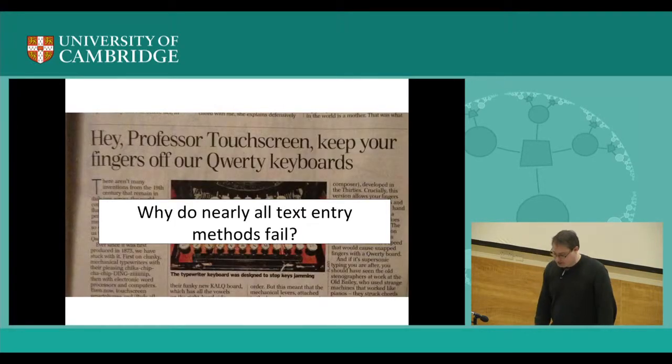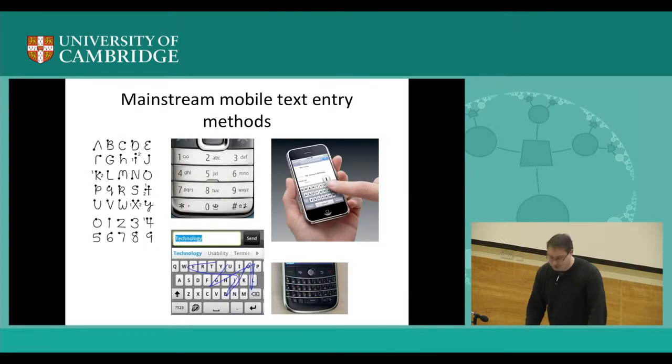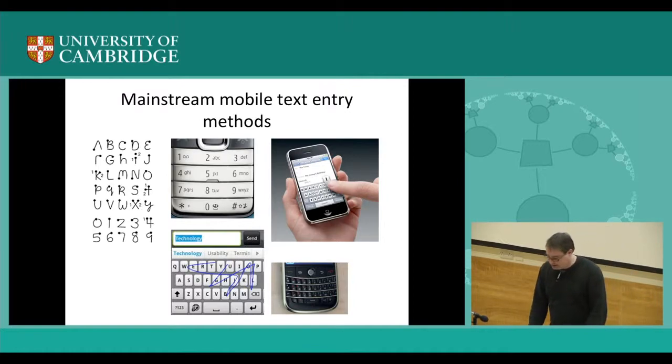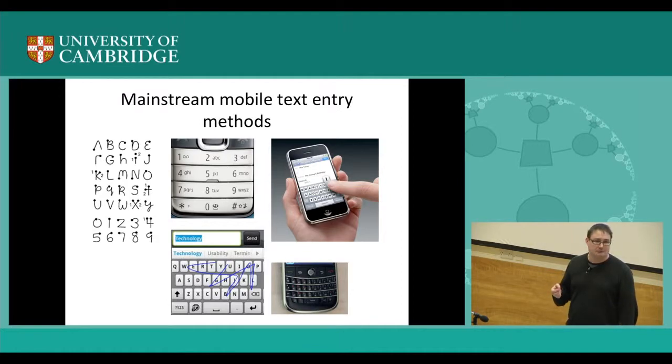Now, why do nearly all text entry methods fail? I've done a lot of work on mobile text entry, and I was interested in it because I made one system that actually did make it commercially. After my PhD I was interested in the fact that there have been hundreds, literally hundreds, of text entry methods proposed in the literature, but very few have actually succeeded. Basically five mainstream mobile text entry methods have been adopted by users.